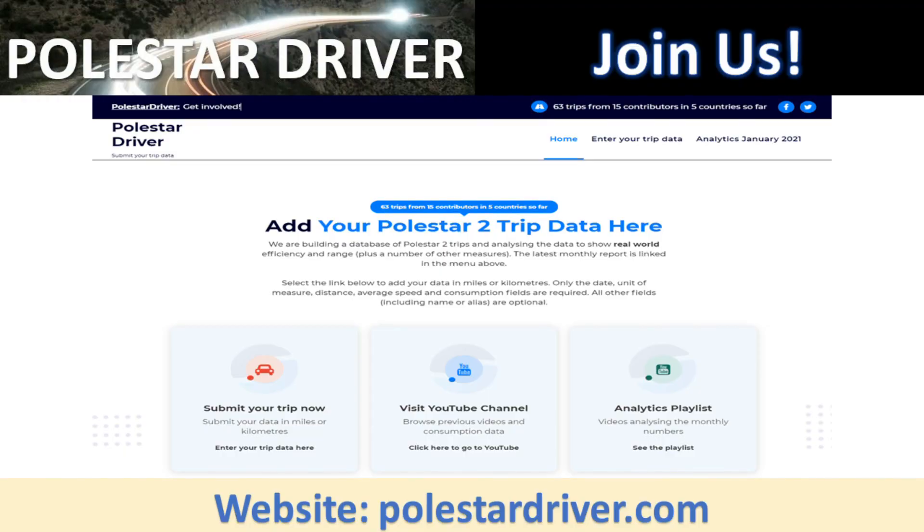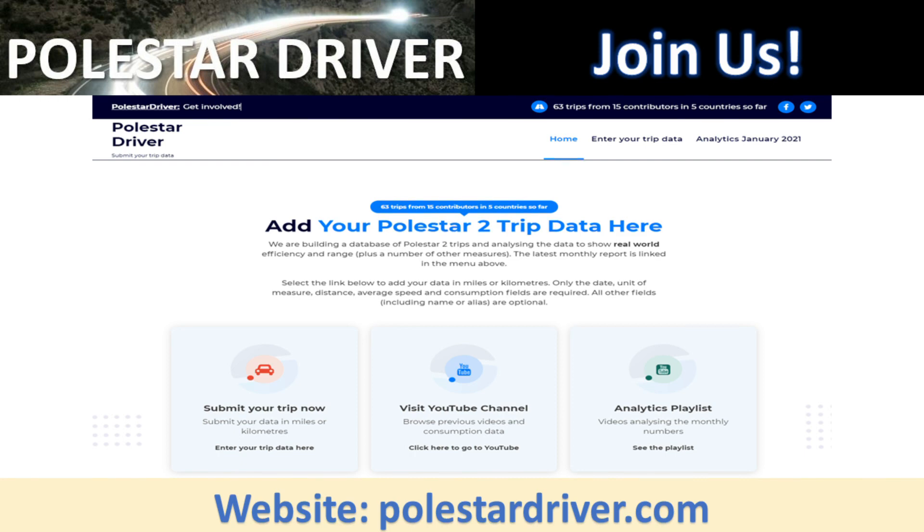First, a reminder: if you haven't done so yet, visit the website at polestardriver.com where you'll see a page where you can enter your trip data. Everything submitted is anonymous and there are only five required fields. The name/alias field is optional, but if you'd like to track your numbers across submissions, use the same name or alias each time.